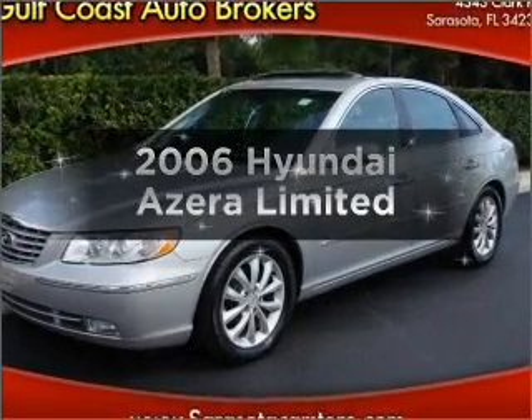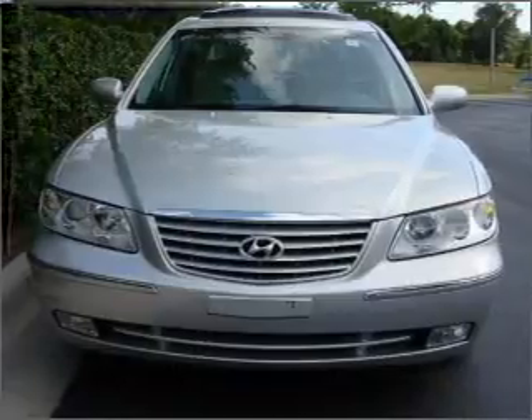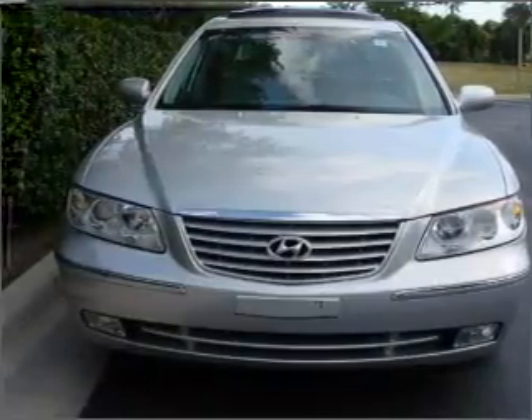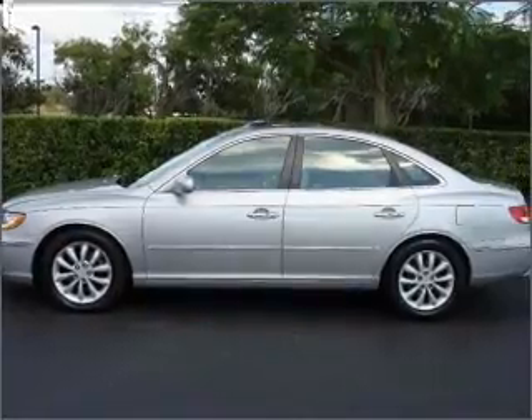Introducing the 2006 Hyundai Azera. If you're looking for a first-rate auto, this one could be yours today. With a reliable six-cylinder engine that responds smoothly to its five-speed automatic transmission.